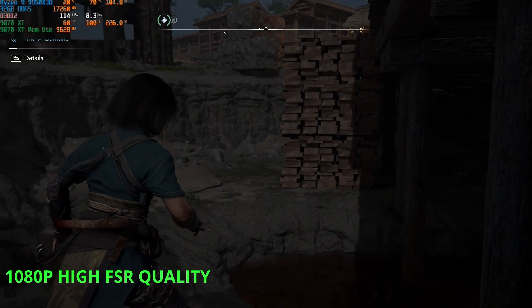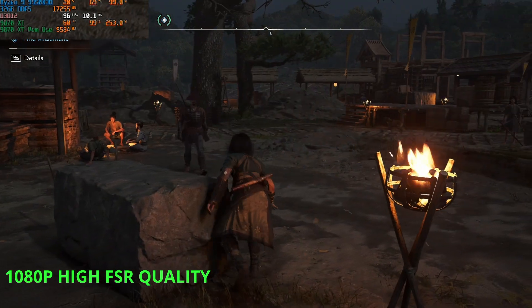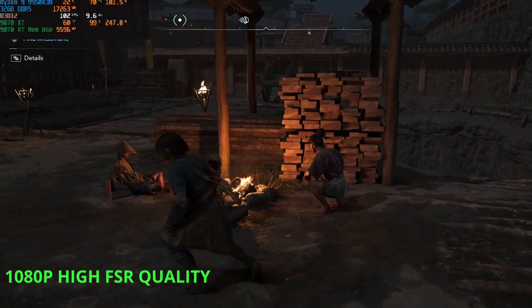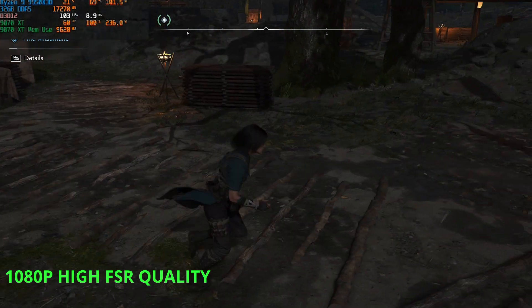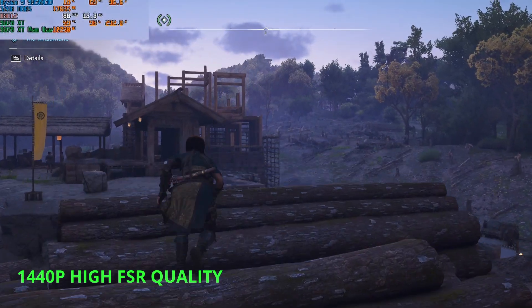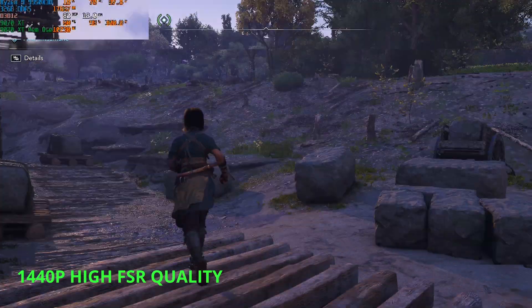The last game is Assassin's Creed Shadows. On 1080p high, you can see 115 to 120 FPS while roaming around. AC Shadows is a very GPU-bound game — 98 to 99% usage on the RX 9070 XT versus only 20% from the 9950X3D. The Assassin's Creed games have always been one of AMD's favourite series to showcase their gaming hardware. So it's nice to see almost 90 FPS even on 4K with this set of AMD hardware.